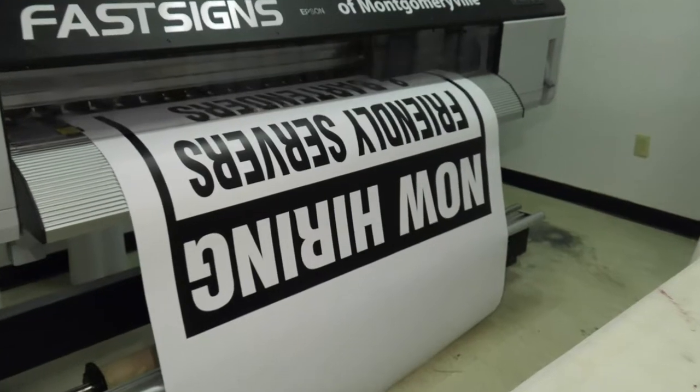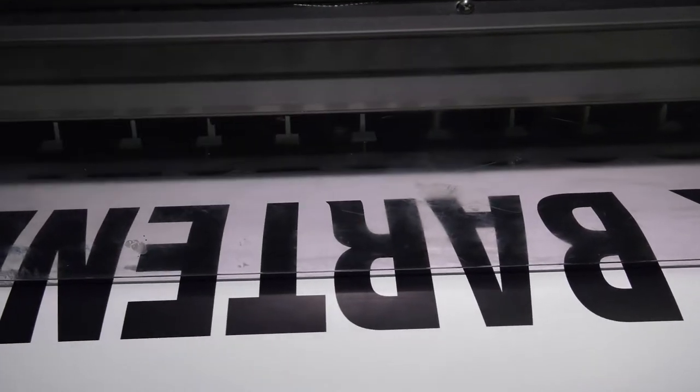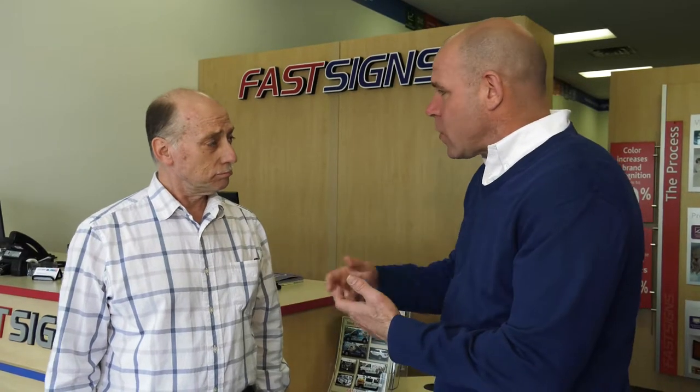You're using some of the latest state-of-the-art technology to really create masterpiece designs, and it's not just small or large signs — it's all types of products and services you're doing today. Tell me about those services.